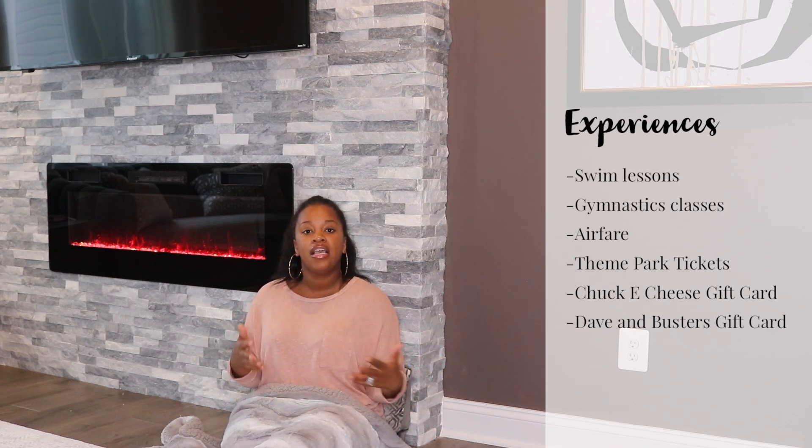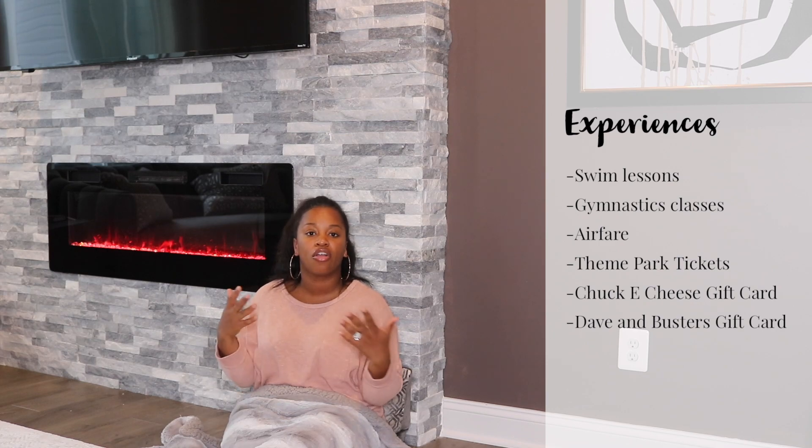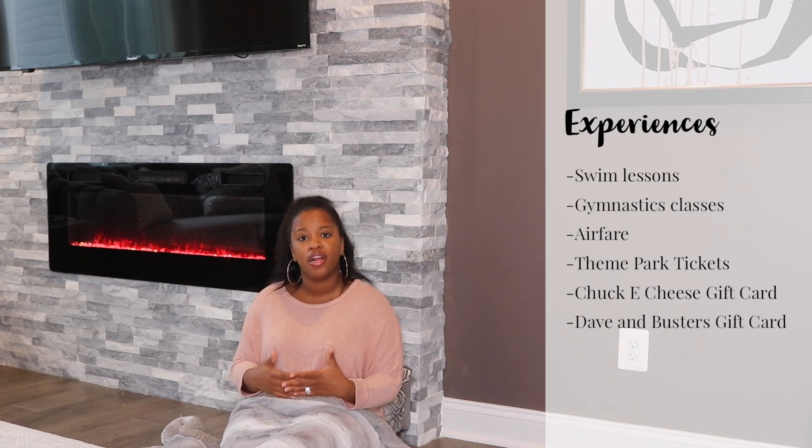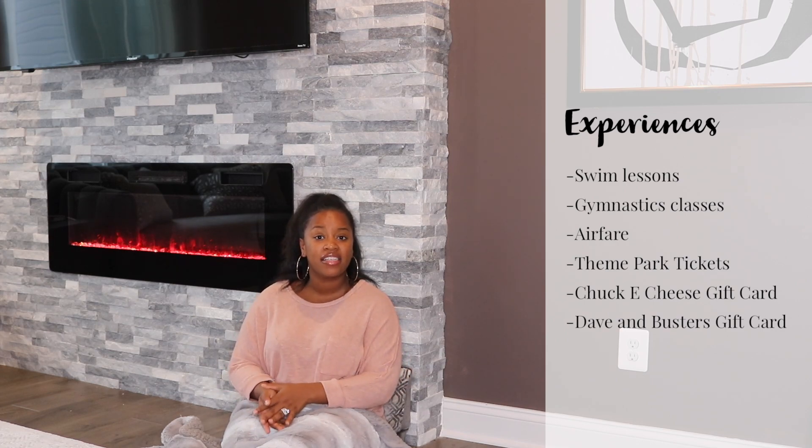Some recommendations I have for experiences are swim lessons — whenever they're ready, they'll have a gift card from you to contribute toward swim lessons, which is a great gift. Also gymnastics classes: for smaller kids there's Gymboree and My First Gym, or if you're shopping for a slightly older child, you can work with the parent to find gymnastics classes in their area. Another great experience option is tickets to amusement parks or airfare gift cards.